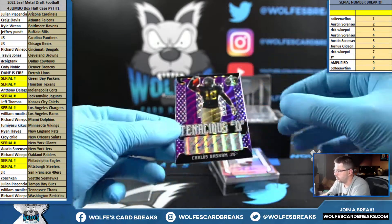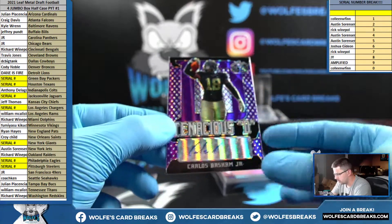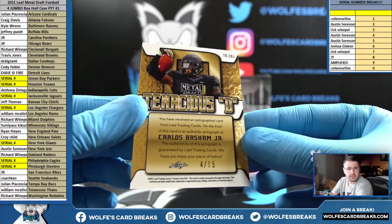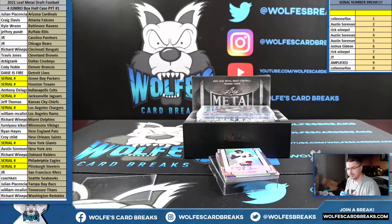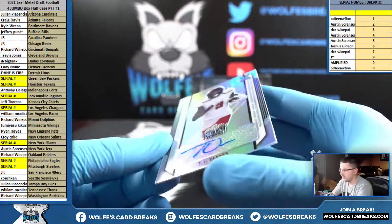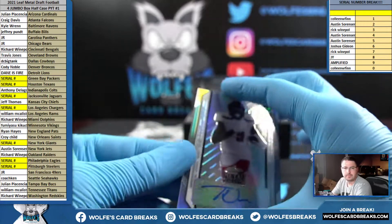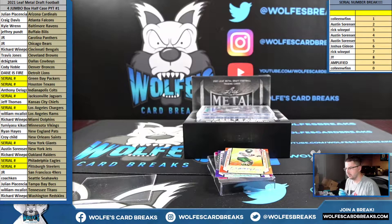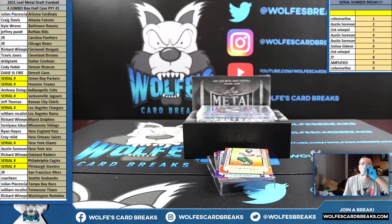Carlos Basham Jr. for the Bills — Buffalo Bills, Carlos Basham Jr., four out of 15. TJ Vasher — I want to say Cowboys. TJ Vasher, 33 out of 99. Cowboys confirmed — okay.